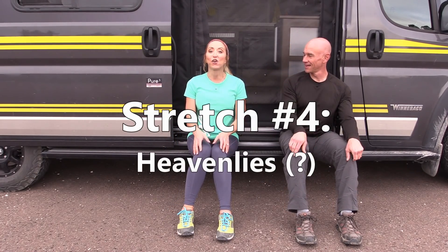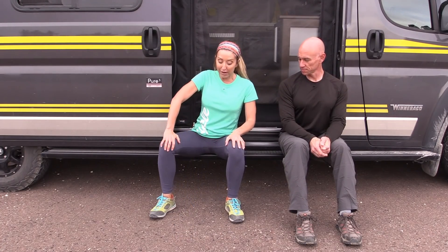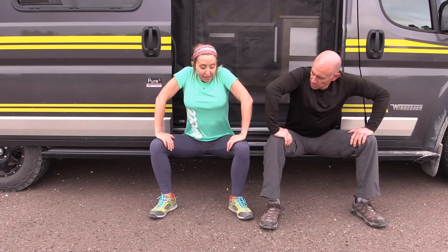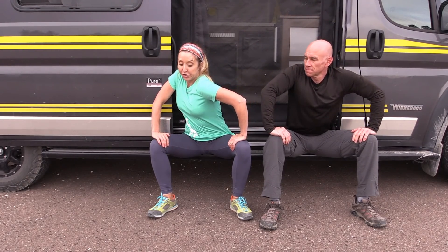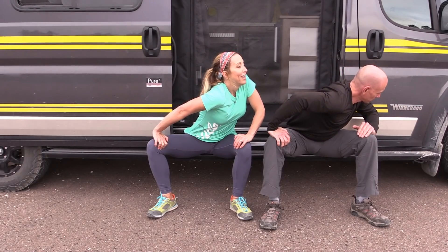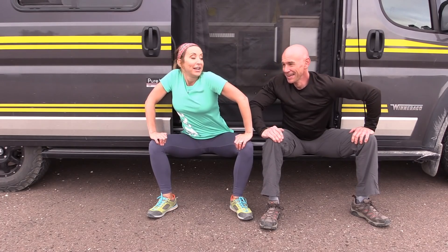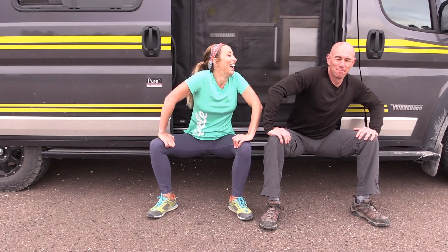And our final stretch — number four. I call these the heavenlies. This is the grand finale; they feel so good. Start by straddling your legs a little bit and push your palms down into your knees so your weight is in your palms. Then turn so your shoulder comes over towards your knee, and then turn the other way. Oh, this stretch is so heavenly — do you see why I call these that? It feels so good on the spine; this is great for spinal mobility and loosening up your spine.